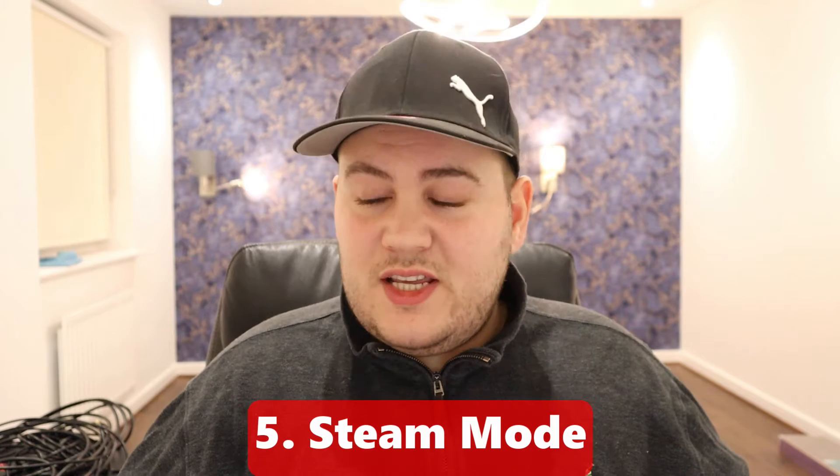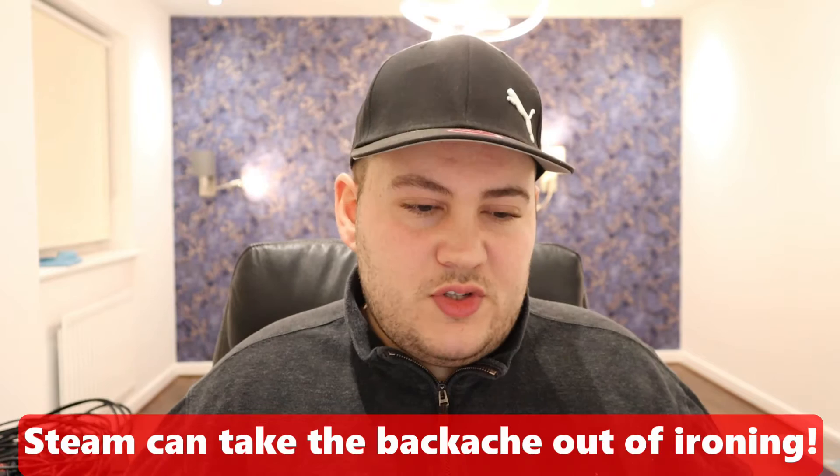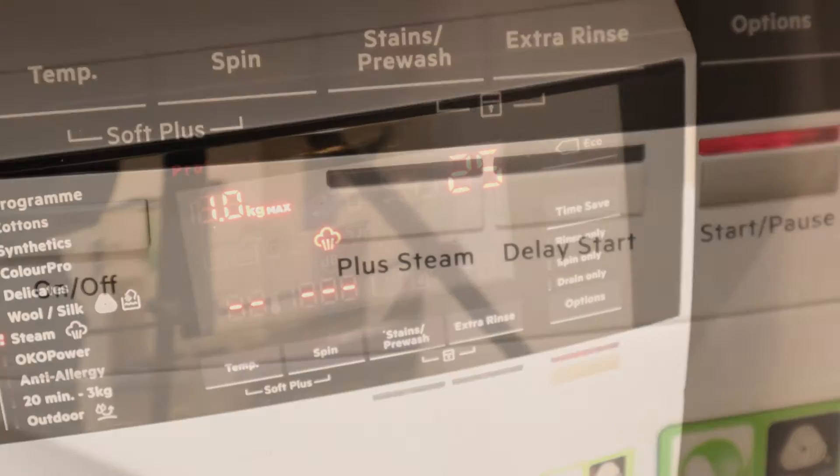Number five is the steam refresh mode. A lot of washing machines don't have steam modes — I know LG does, but for others you really have to pay a premium. Personally I think steam modes can be a bit of a gimmick sometimes, but one useful application is taking creases out of clothes. If you hate ironing, you can run it for 20-25 minutes, chuck a few shirts in, and get the creases out in the majority of cases. There's a button called Plus Steam that adds the steam mode to the end of your wash.